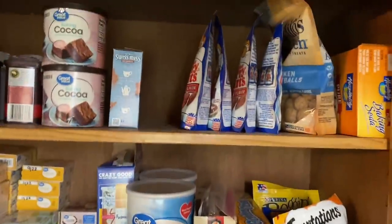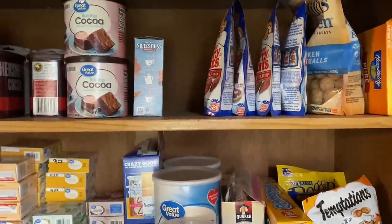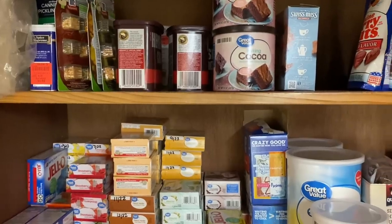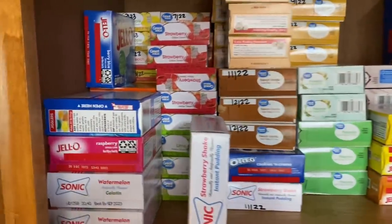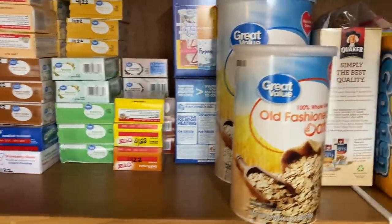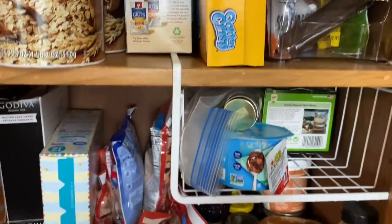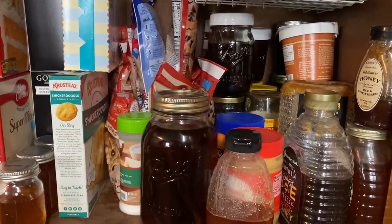All the way up here, those are some dog treats that I actually need to send down to Jenny and Trent's house because Biscuit can't have those. Over here I've got some cocoa and some hot chocolate. Down here I have my Jell-O and pudding mixes, and then some quick oats, cat treats. That's just one box of cereal that we're using right now — we keep the rest of our cereal in the pantry, but whichever one we're using here, we just open one and use it up.